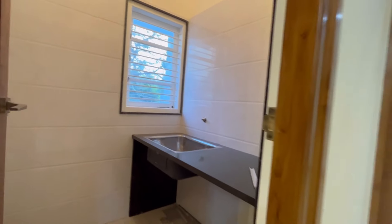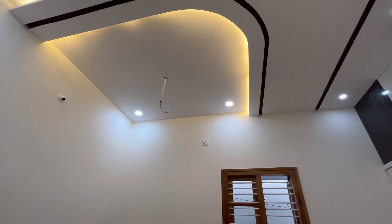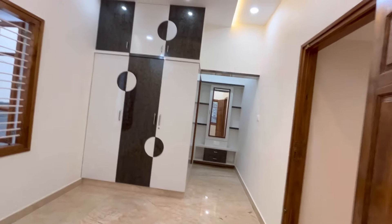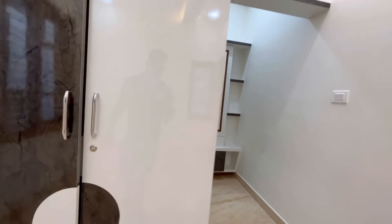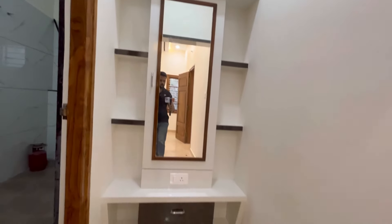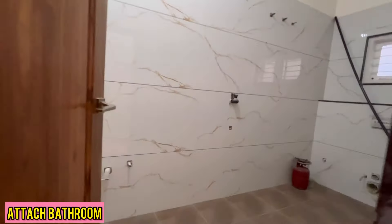This is the utility area. This is the guest bedroom with wardrobes, LED light fall ceiling and a dressing table. This is the attached bathroom of the guest bedroom.